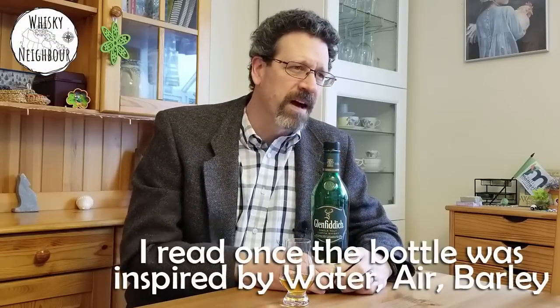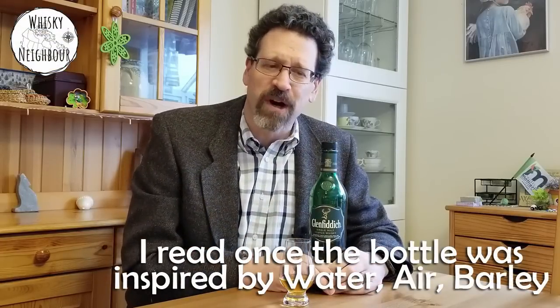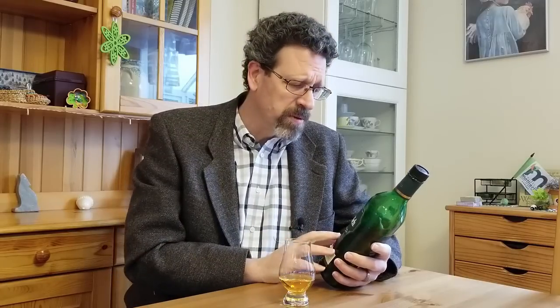Glenfiddich obviously is super recognizable, right, in their three-sided bottle. I'm pretty sure just about any bar that has scotch has Glenfiddich on the shelf. So this is nothing new, hopefully, to any of you. But maybe if you have it on your shelf and haven't had it in a while, pour a little dram and sip along. I started this short series of available bottles with Glenfiddich on purpose.